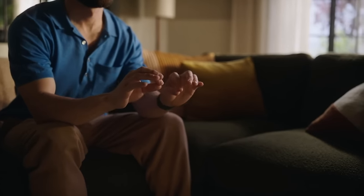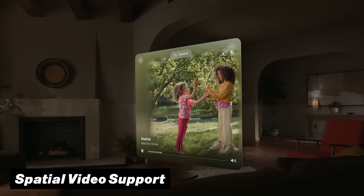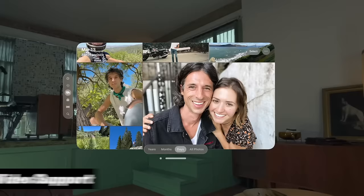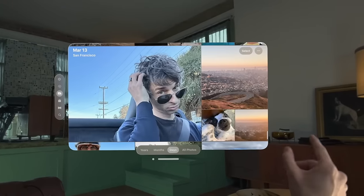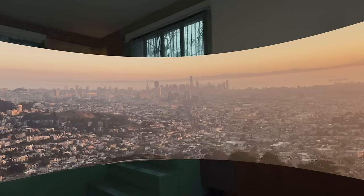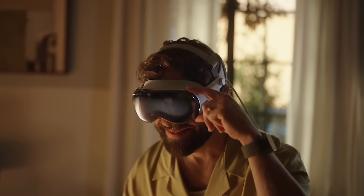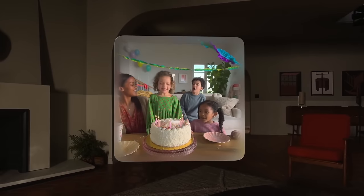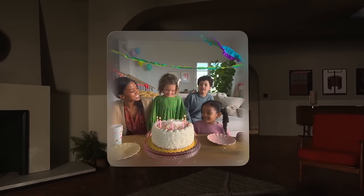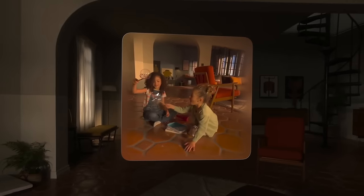Another special feature that got unlocked is spatial video support for the Quest 3. This is surprising because until now it was only possible to record spatial videos with the latest iPhones, and to view them you would need the Apple Vision Pro. But this feature is now no longer an exclusive — the Meta Quest app will now let you upload spatial videos captured with your iPhone into a cloud storage folder.